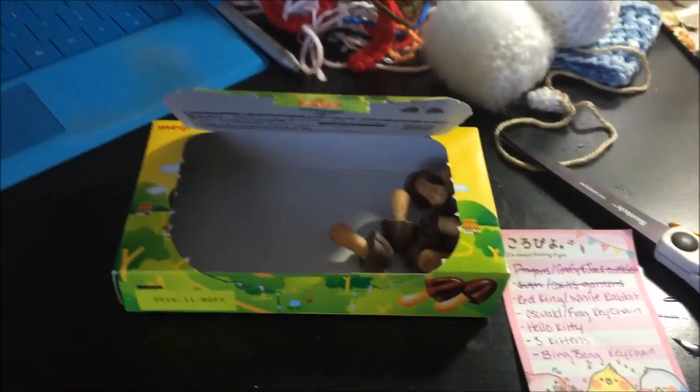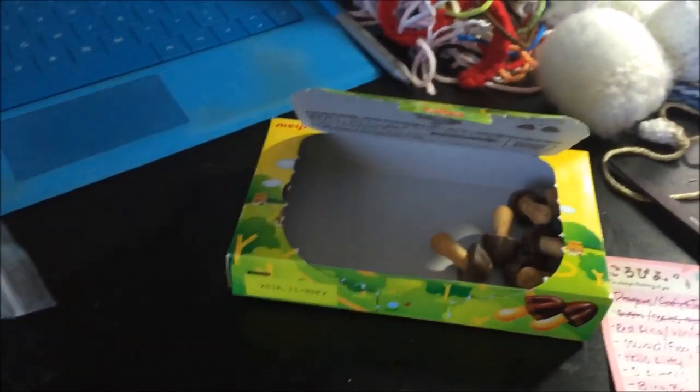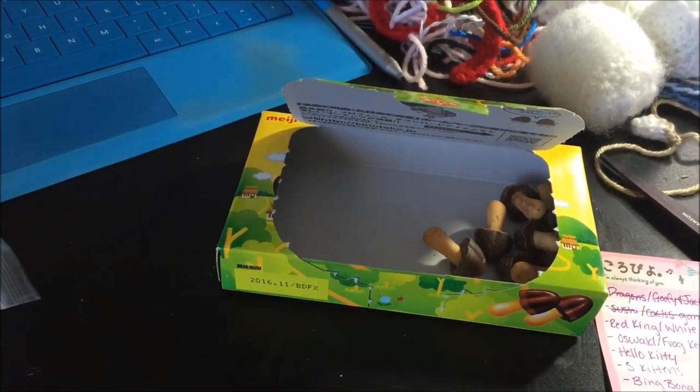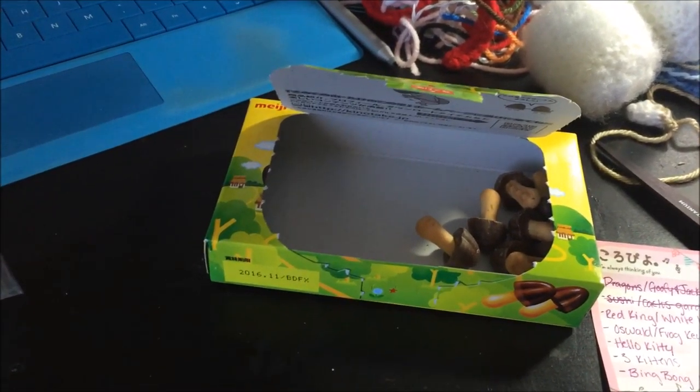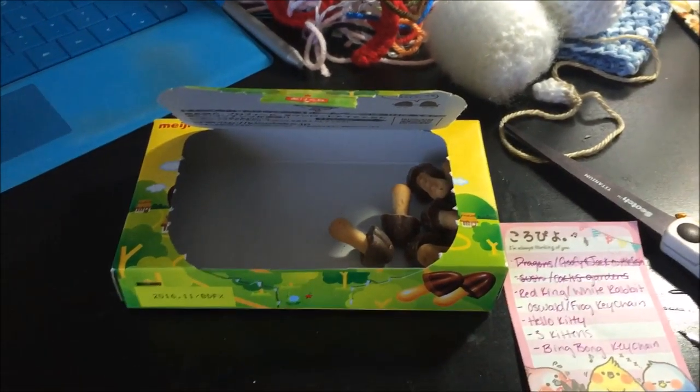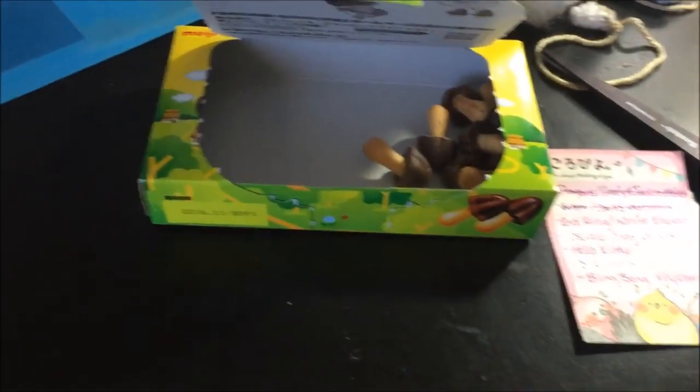Hey guys, it's Megan, or MadLittleCrafter, and it's pretty much time that I start filming another craft vlog. I have to start filming these early because I end up taking several days of footage and just hobbling it together into one vlog.